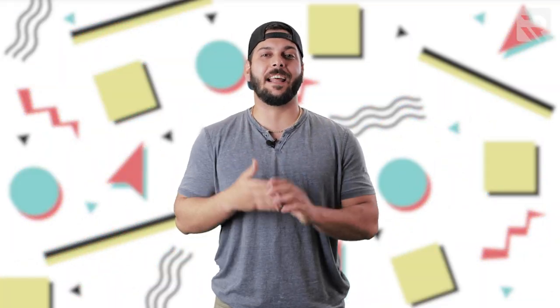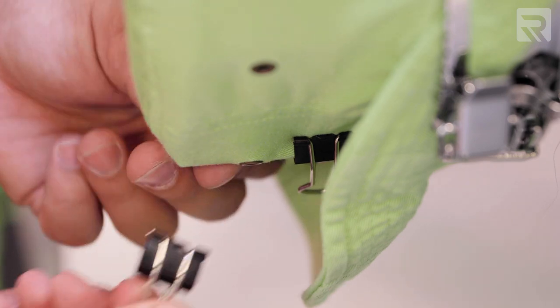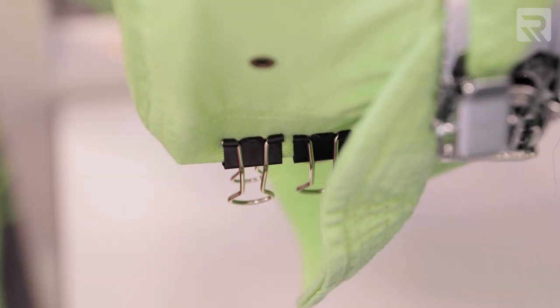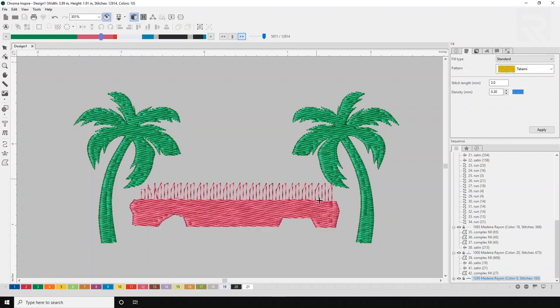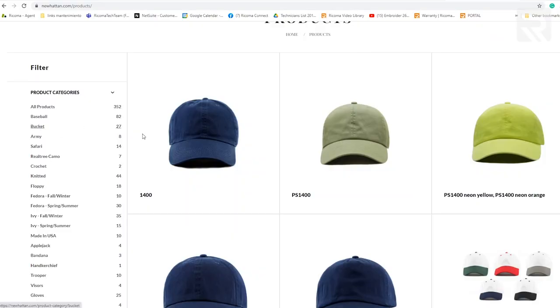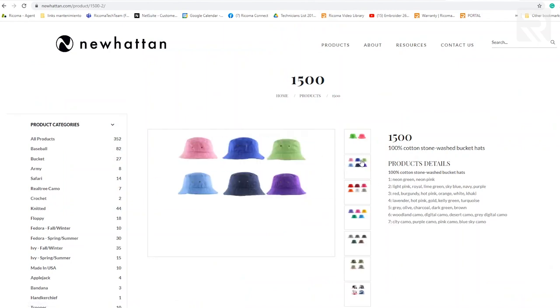Now that I got that out of my system, let's recap some of the tips I discussed. First tip: remember to use the clips so that the bucket hat remains stable and you don't have any registration loss. Second pro tip: treat your design like you're digitizing for a cap — always start from the bottom to the top and from the inside out. Last tip: remember to purchase in bulk whenever you're buying anything so you can save more money and have more profit.